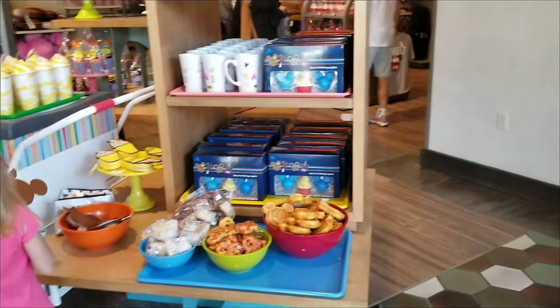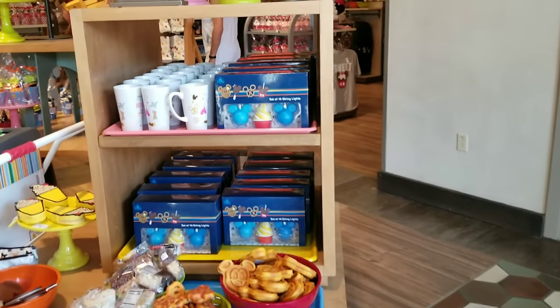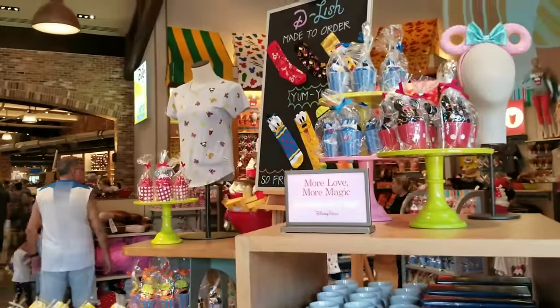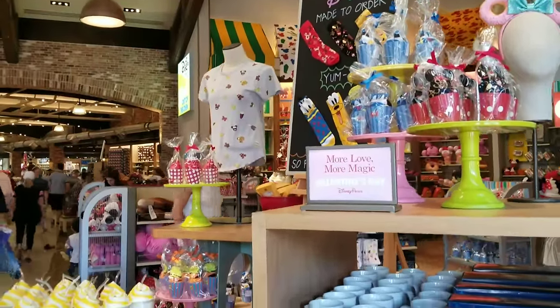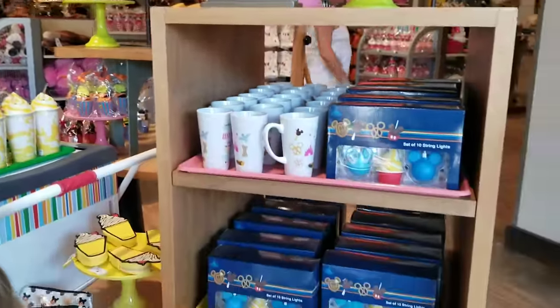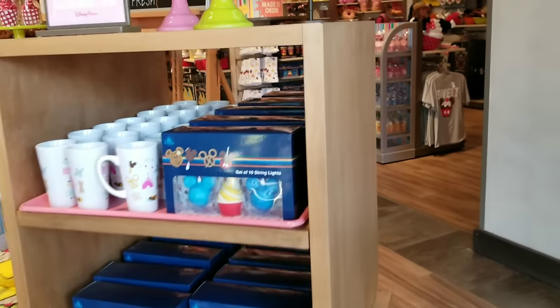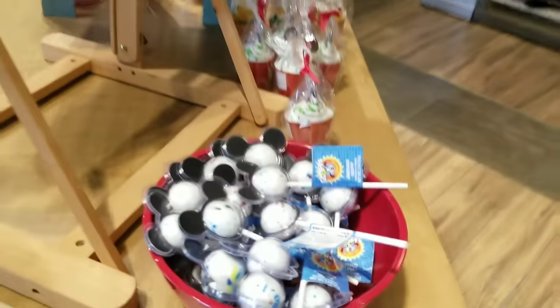This next collection was actually released about the second week of January. I just love the merchandising on it in the store, it's so super cute. I've seen a lot of this merchandise over at the Emporium — let's walk around and take a closer look. The whole section over here is all this snack collection.